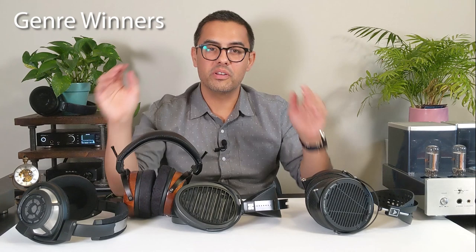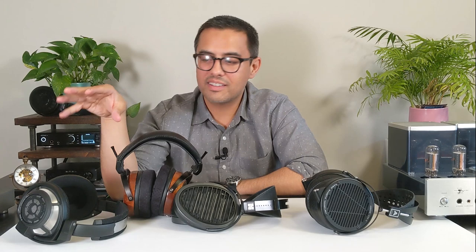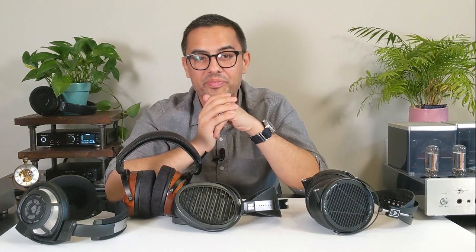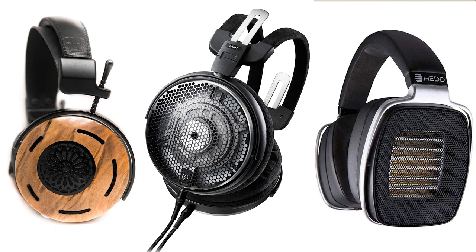Let's go down the list of genre winners: Rock — LCD-X by a mile, it's just full and warm-bodied. Pop — I give it to Aria. Hip-hop — it's a toss between the LCD-X and the Aria. EDM — Aria again, you get that impact and the dynamics. Classical — HD800S, with Aeolus and Aria tied for second depending on your mood. Jazz — same exact outcome. Indie, synth, chill music — Aria, really nice balanced headphone. Country — Aria or the LCD-X. As for competition in the less than $2,000 range, you have the Focal Clear, the Sony Z1R, the Audeze LCD-3, ZMF Auteur, and the Audio-Technica ATH-ADX5000.